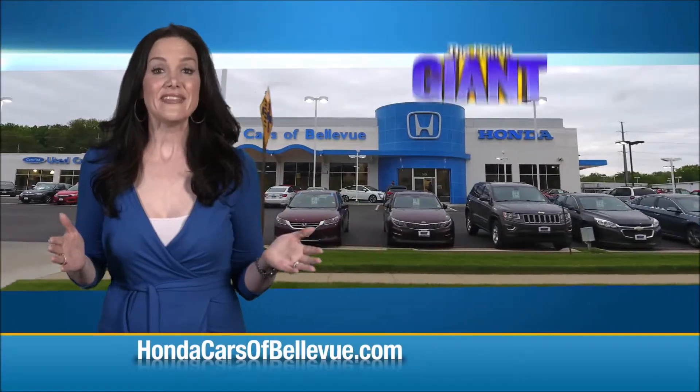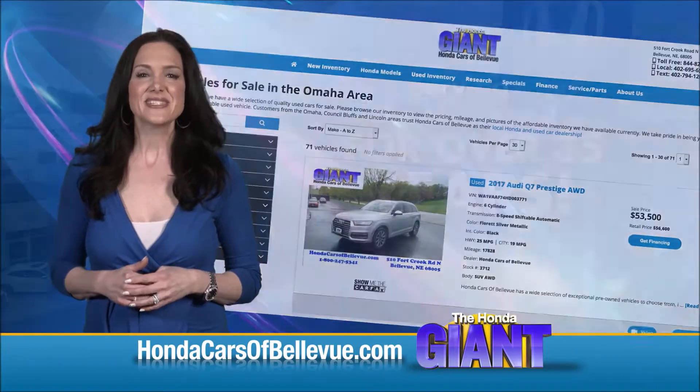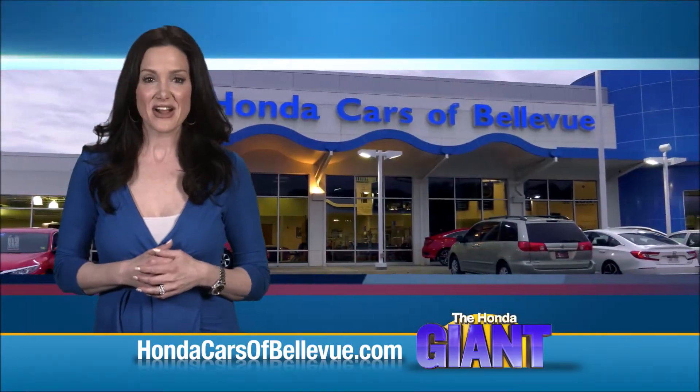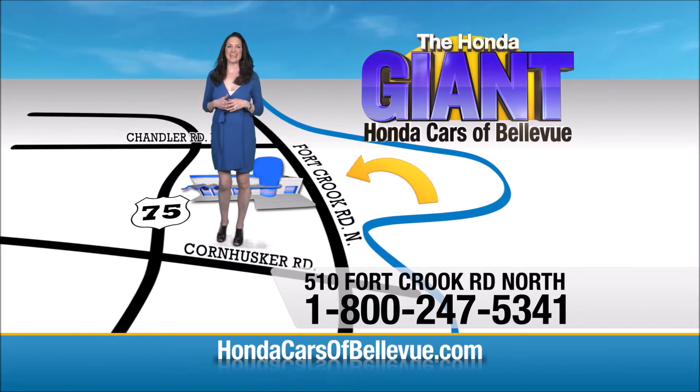Thanks Brian. Find this and many more quality pre-owned vehicles at HondaCarsOfBellevue.com, serving the heartland brand for over 35 years, one happy Honda customer at a time. Honda Cars of Bellevue — one small step off Kennedy Freeway, one giant Honda savings store.